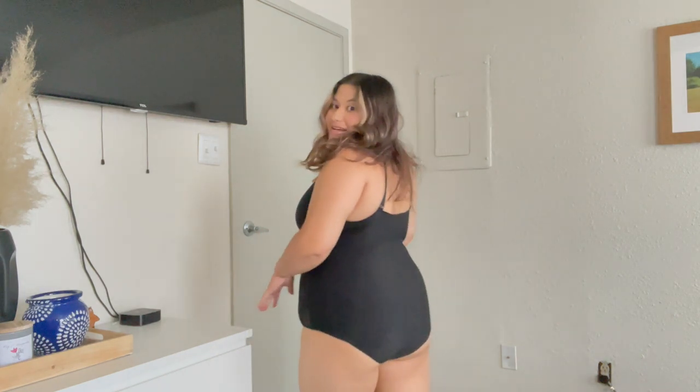I got this in a size 1XL and I feel like I should have got a 0XL — it's actually really, really stretchy. So I put it on and it's like a regular bodysuit; it might not hug everything. This shapewear is so comfortable. It almost reminds me of Skims — that's how soft it is. Now it's not a faja, so it didn't really do anything other than smooth out my imperfections right up here.